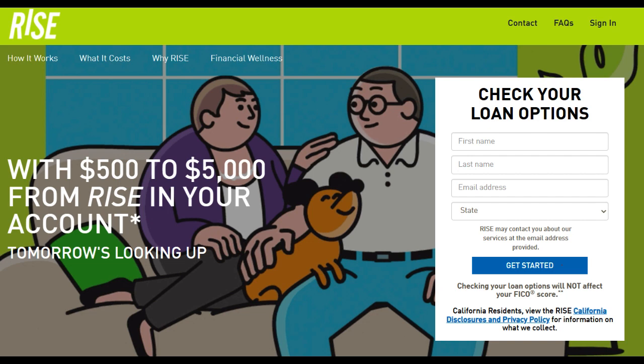Additionally, Rise Credit Loan often provides a straightforward and expedited application process. The platform streamlines the application and approval procedures, making it easy and convenient for individuals to apply for a loan and receive funds in a timely manner. This efficiency is a considerable asset for borrowers in need of quick financial solutions.